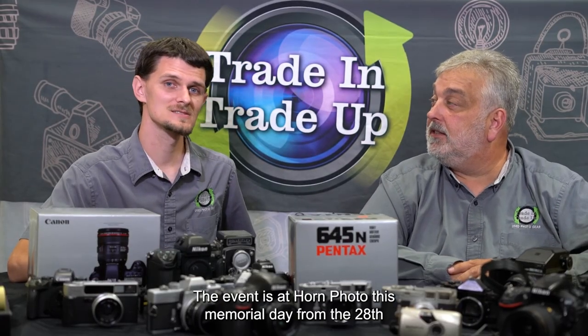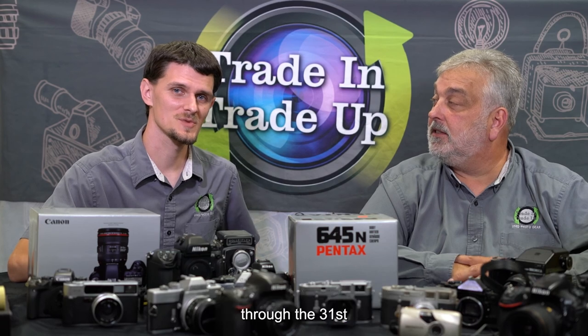So, Josh, when and where is this event? The event is at Horn Photo, this Memorial Day, from the 28th through the 31st.